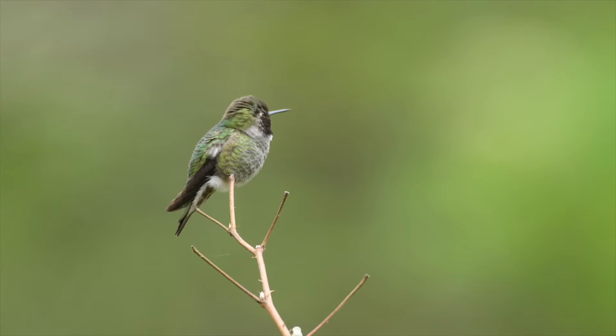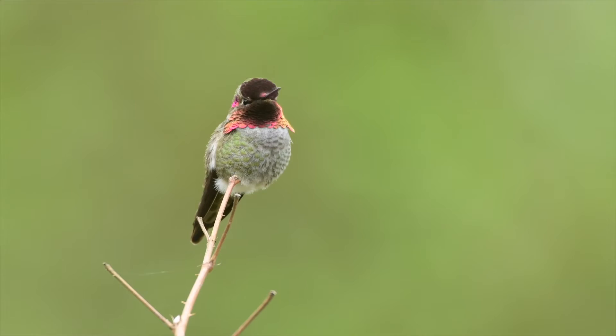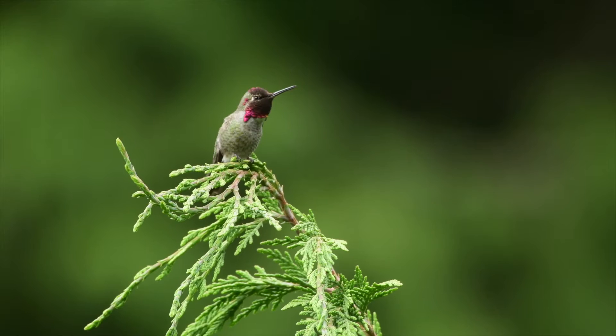The Anna's hummingbird was named after the Duchess of Rivoli, Anna Messina, who was married to amateur ornithologist Francois Victor Messina. They're native to western coastal regions in North America.